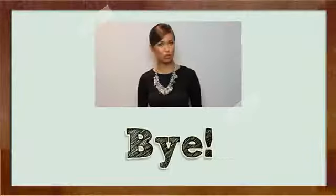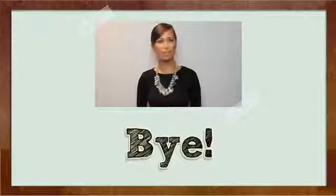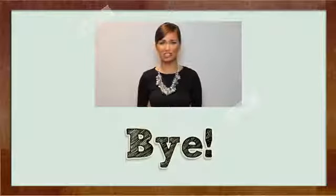Hope you found it useful. For more information please click the link in the description. Thanks.